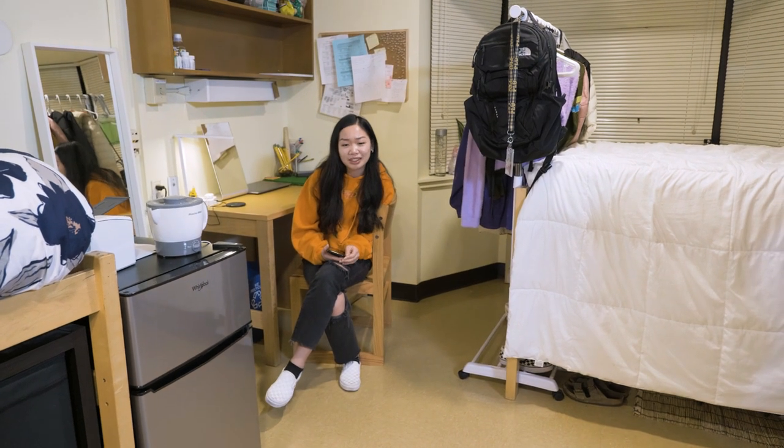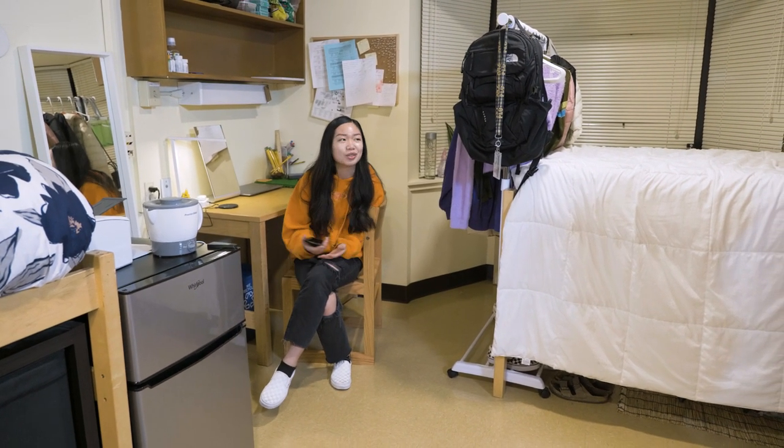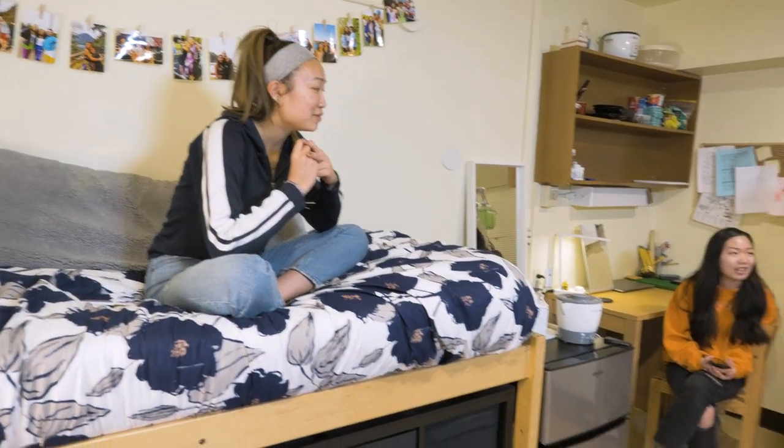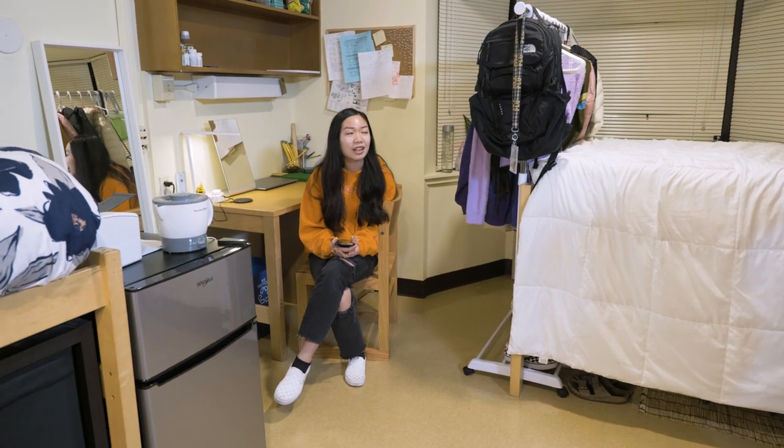I've always had my own room, but getting a roommate has been really fun and we're actually friends, not just roommates. And we're close with our floor, so it's really nice that we have people to hang out with, people to study with, people to eat with.